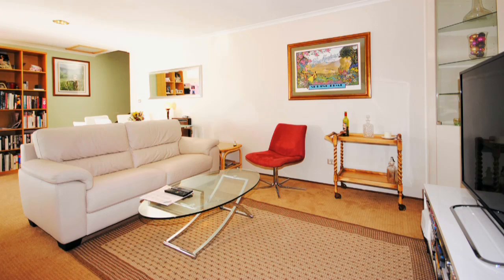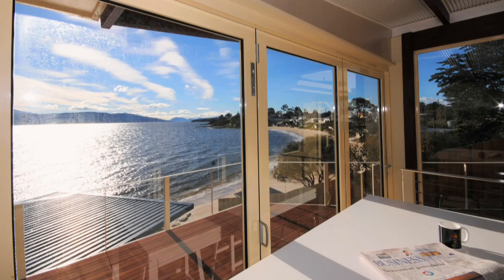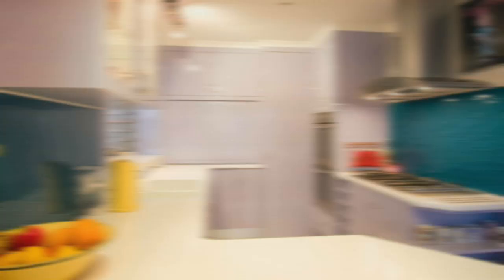The open plan lounge dining area features a gas log fireplace set in a sandstone wall. With double glazed windows and insulation, keeping the home cool in summer and cosy in winter. The kitchen is sleek with modern appliances and a breathtaking outlook.